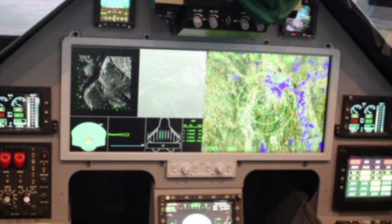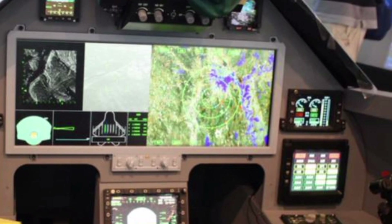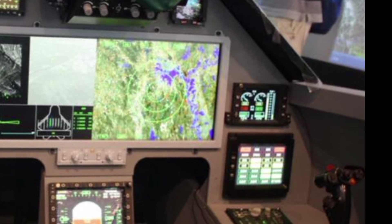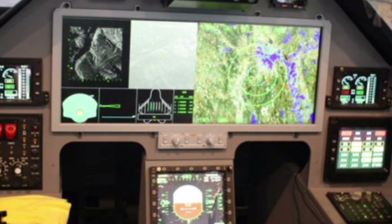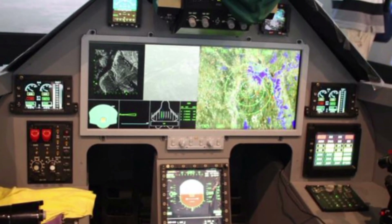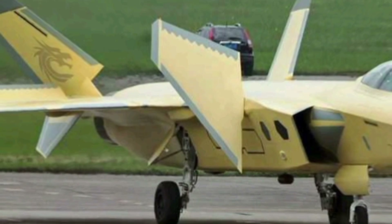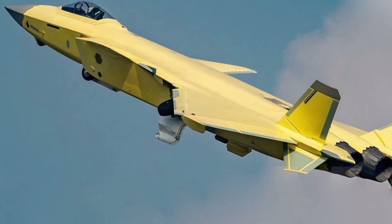Designed with a focus on survivability, the J-20 incorporates stealth coatings and radar-absorbing materials that minimize detection. The airframe's blended wing body design further enhances its stealth profile, reducing its visibility on enemy radar systems. The jet's ability to supercruise — sustaining supersonic speeds without afterburners — allows it to maintain speed while conserving fuel, extending its operational range.